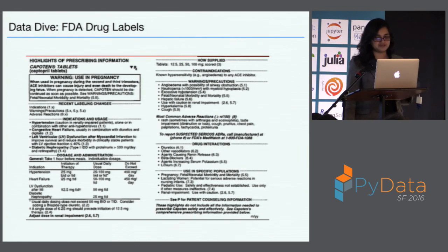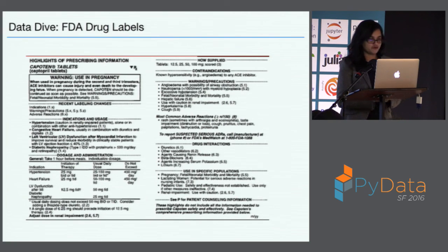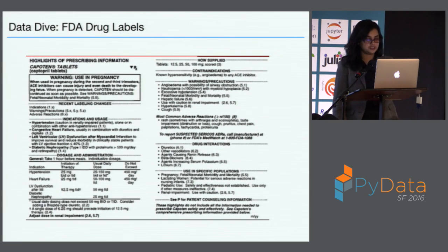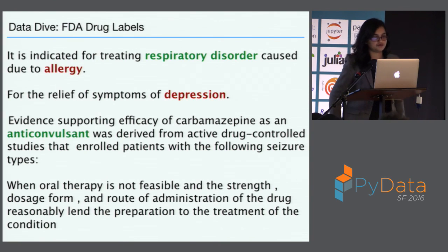The specific data example I'm going through is an FDA drug label — typically what comes on the back of your Tylenol bottle. The answer I'm looking for is what disease does the drug treat. There's a section called 'indications and usage,' and if you zoom into this label, most of the information is there. For example, one sentence is 'it is indicated for treating respiratory disorder caused due to allergy' — I want 'respiratory disorder' but not 'allergy.' Another says 'for the relief of symptoms of depression' — I want 'depression' there. And there are sentences talking about anticonvulsants where it's sometimes very hard to just read and know what they're talking about.